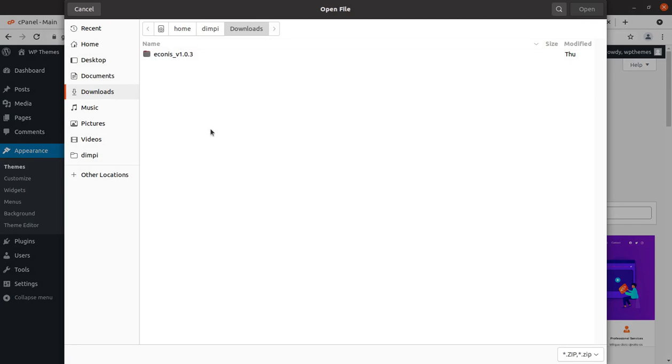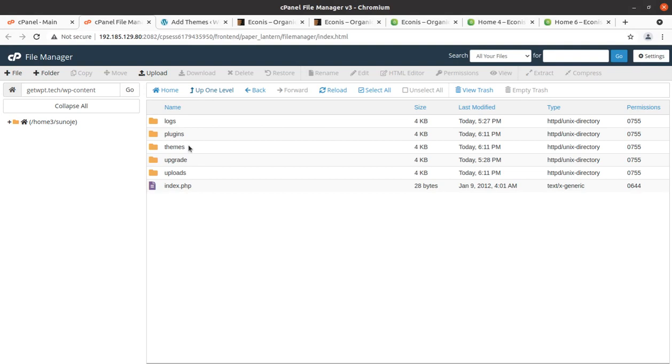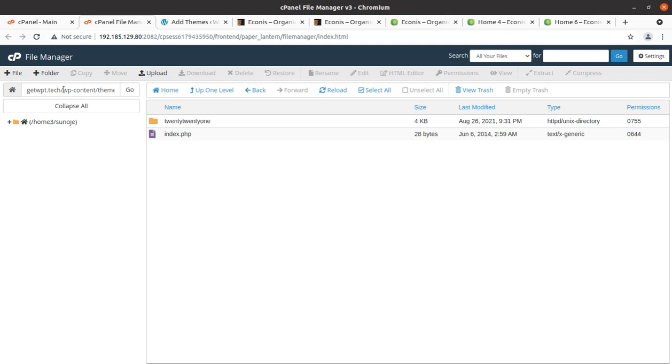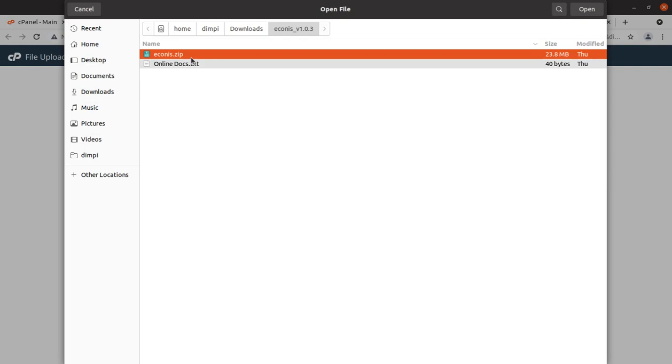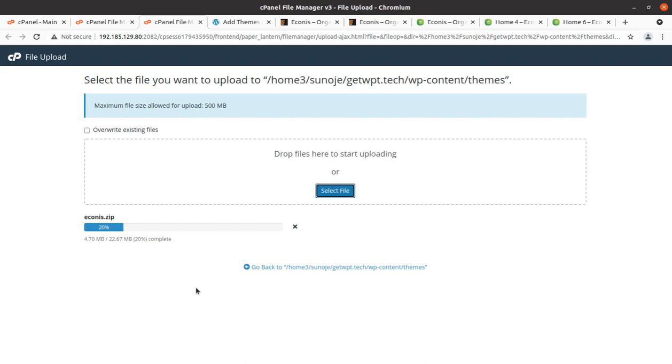Click Upload Theme, then Choose File, and select econics.zip. If you have direct access to your server, you can directly upload the file to the wp-content/themes directory. I am doing the same and just wish to show you the theme file size — it is 22.67 MB, which is an indication of an optimized theme. Generally I have seen theme file sizes around 15 to 20 MB, so this is a good indication.